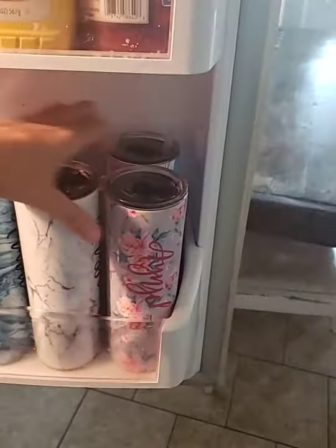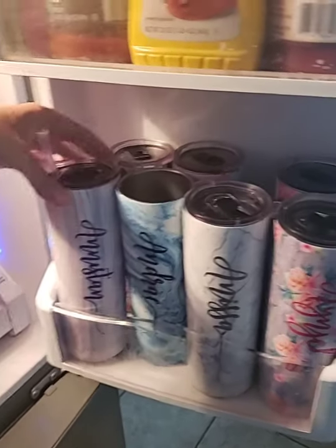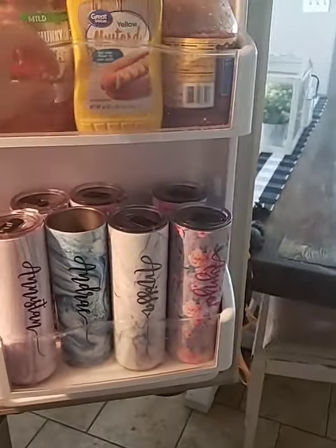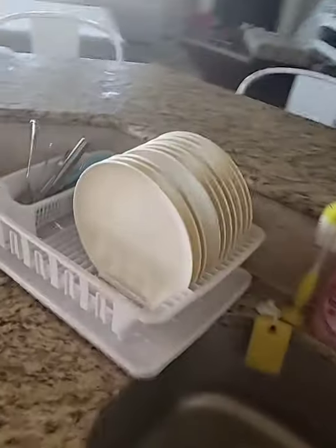Let me show you what we do for cups. They all have their own personalized cup that goes right here in the refrigerator, and they drink from it all day for meals. They have to leave it in the refrigerator. Some of them have straws, some have lids, but each kid has one cup. So all we have to do for meal time is rinse off a plate and silverware.